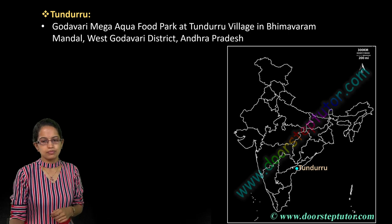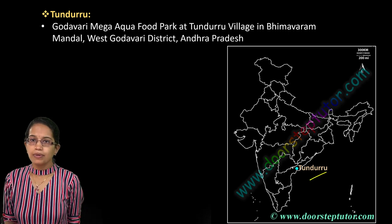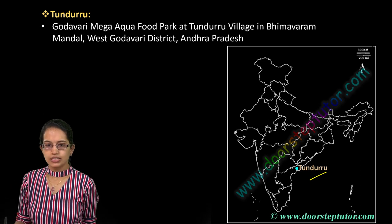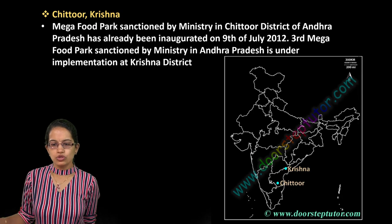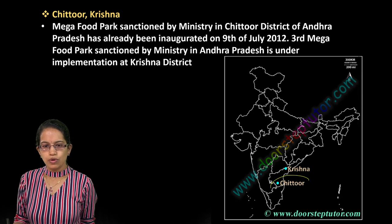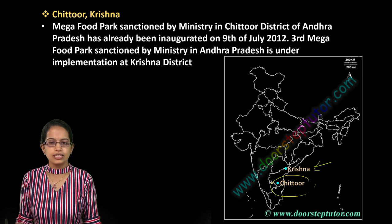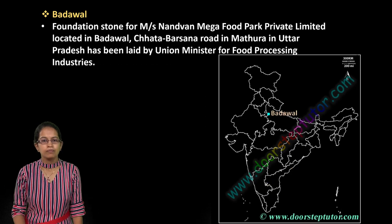A new food park has been established in Andhra Pradesh — the Godavari Mega Aqua Food Park in the West Godavari district in the Tanuku region. Chittoor was the first mega food park established. And recently, in the Krishna district, the third mega food plant has been implemented.